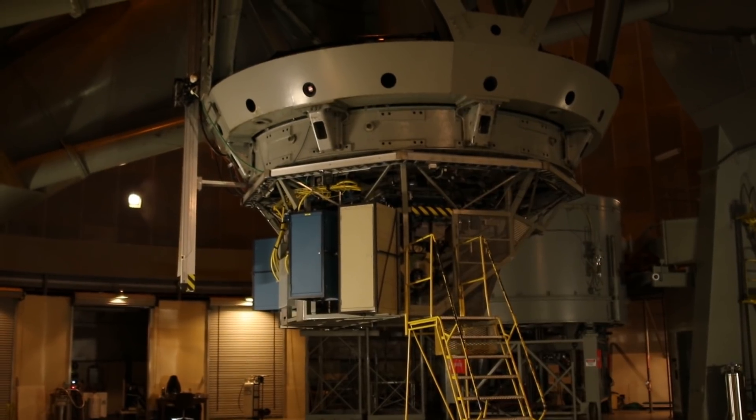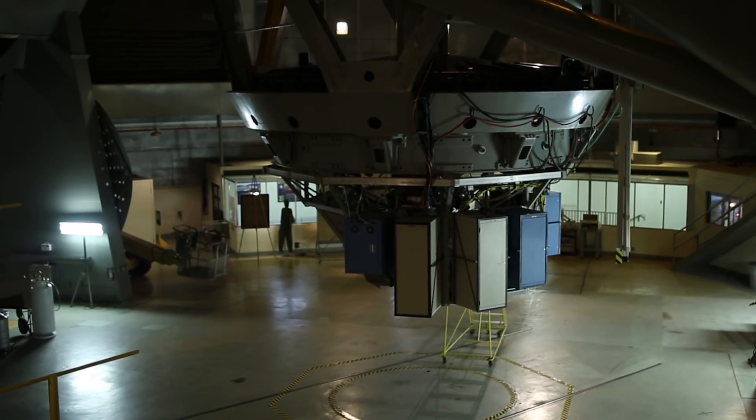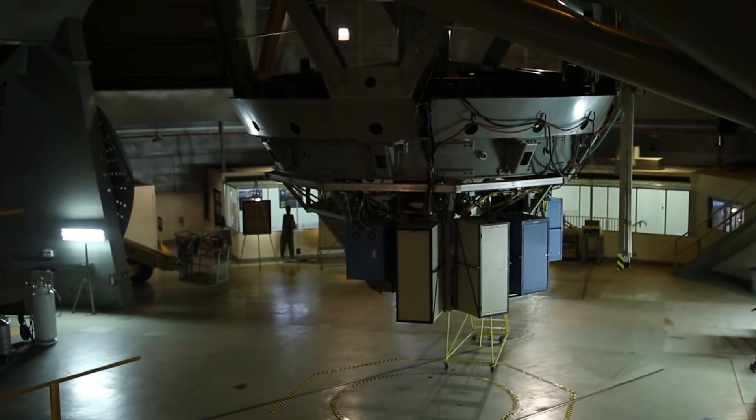The mirror used in this telescope was initially going to be made out of quartz, but instead was made out of pyrex because quartz would flex more under its own weight. Two mirrors were made because the first casting failed, so a second mirror blank had to be made.